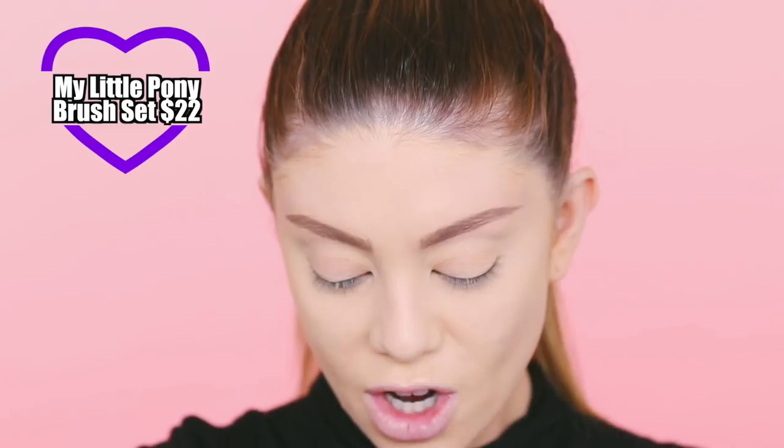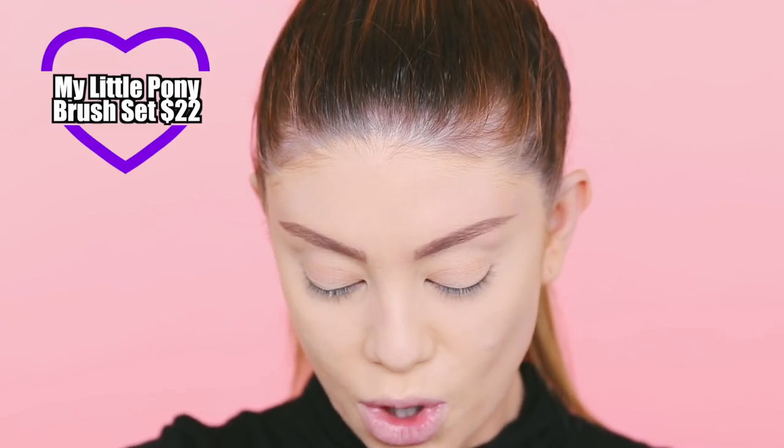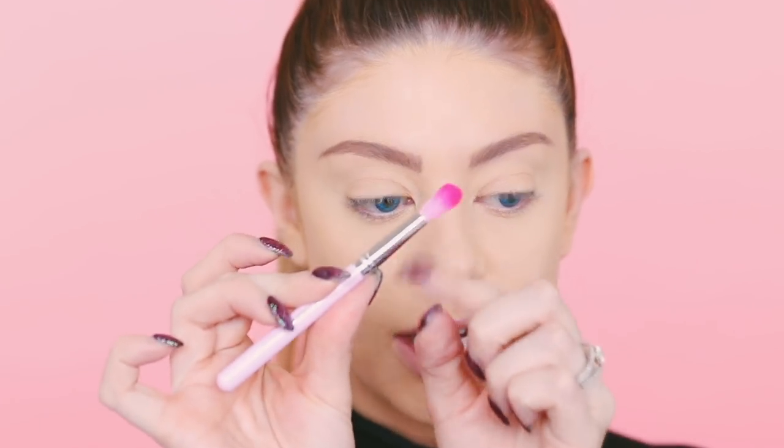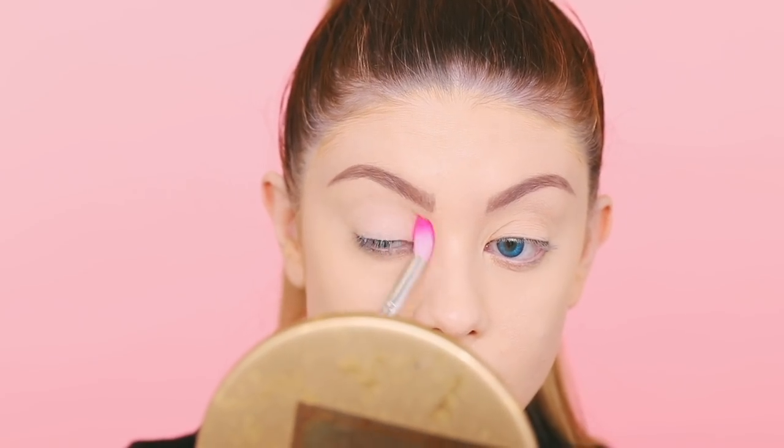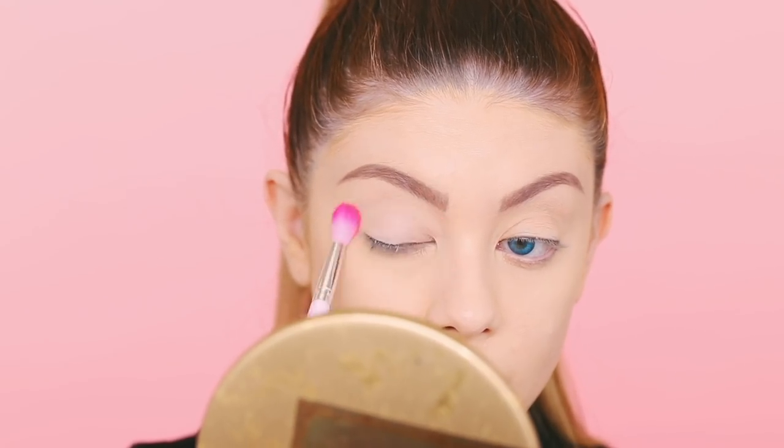First impression — I don't know if this brush set is worth $22 to be honest, but we're gonna see how they actually work. I like this concealer brush right here, that one's really nice and might be going in my makeup bag. They also have this blending brush. I'm going to use that to go into this kind of cream matte shade — bone white almost — and I'm just going to use this to set my lids.